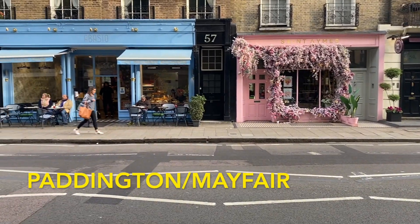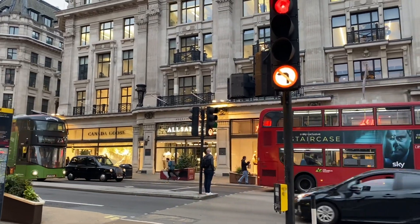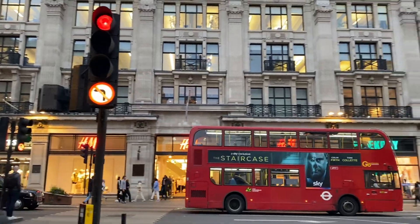Mayfair and Paddington are the bougie areas of London. There are a lot of rich stores here and the buildings look really nice as well.